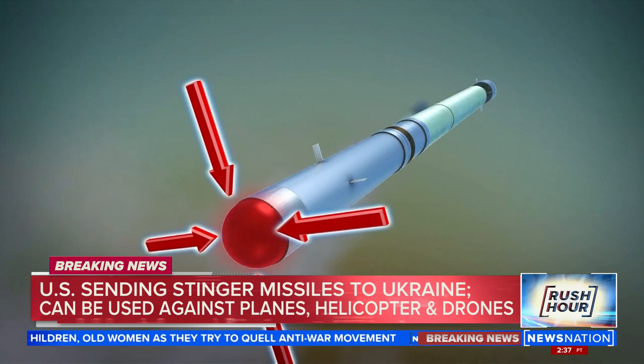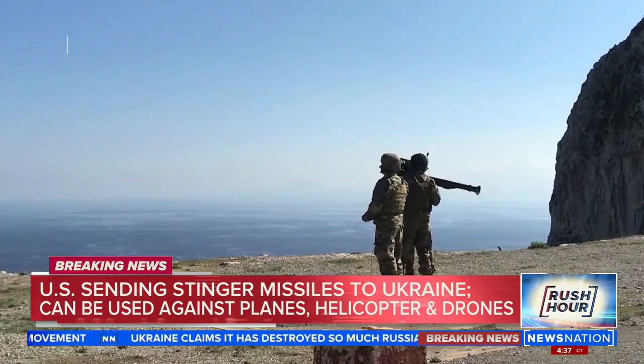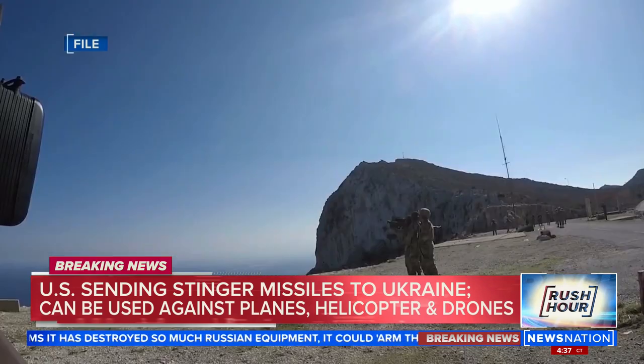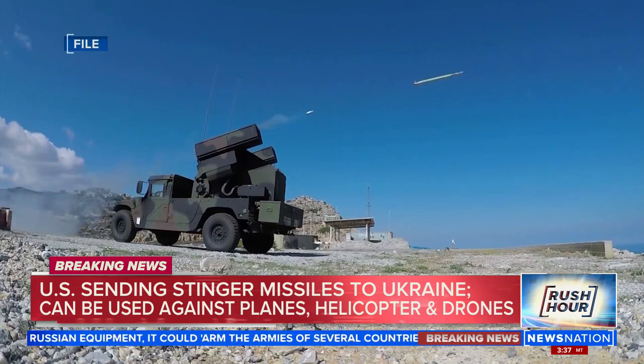The U.S. has given permission for other countries to send these American-made Stingers to Ukraine, but just in the last few days the U.S. authorized direct shipments. It's not clear how many or the logistics of these shipments, with the Pentagon not discussing those sensitive details.